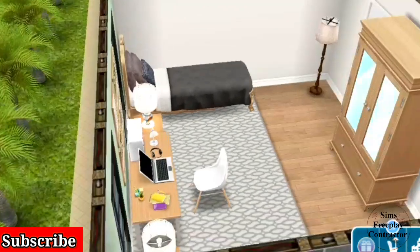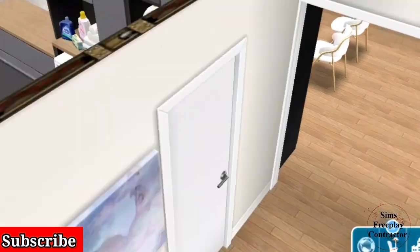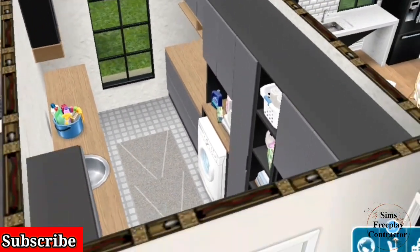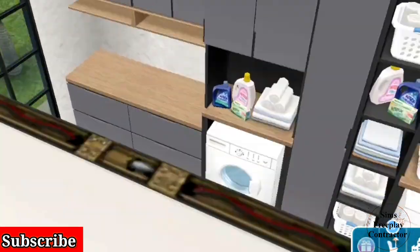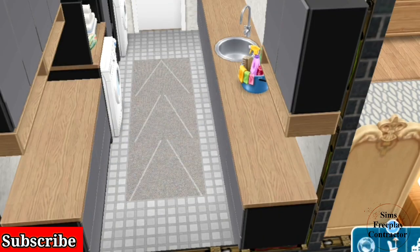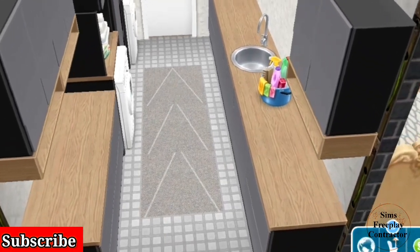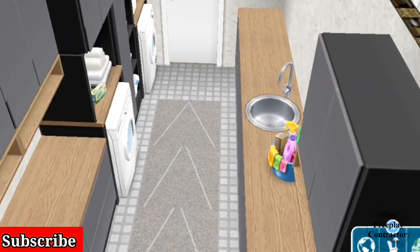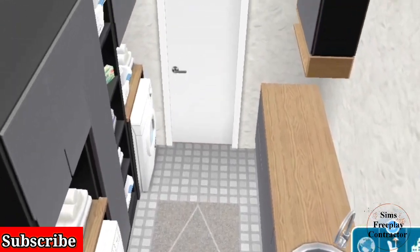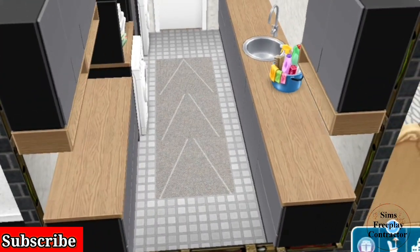Next is the laundry room. Honestly, the laundry room is the most important space in a house — every mother in the world could agree. This one is spacious with a washer and dryer from the garage update, some counter space, storage, and a rug from the mystery boxes.